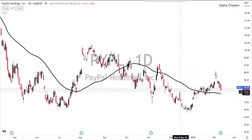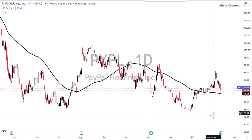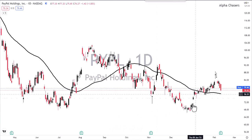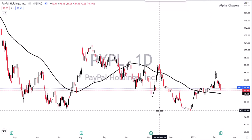PayPal raised guidance on earnings and revenue and actually beat on both fronts. The stock traded as high as $83 after hours, but then the CEO announced that he's leaving and they don't have a plan — they're going to start a search. Usually they have something set up before someone announces a retirement like that. You're basically sideways right here around 79.46, up about a dollar. The report was good, but the news on the CEO leaving has people trying to figure out exactly why.